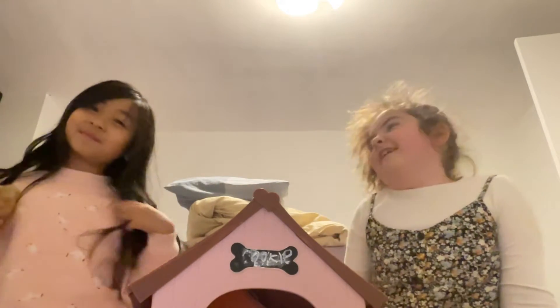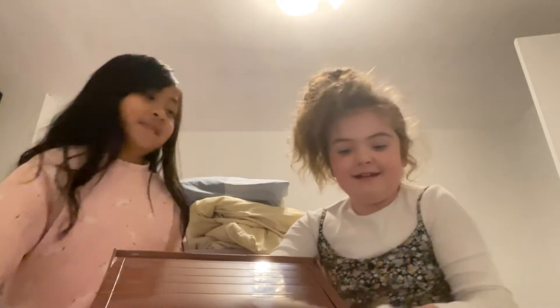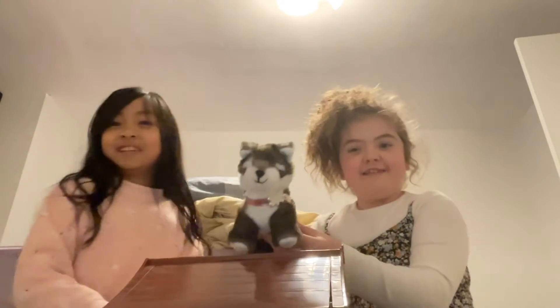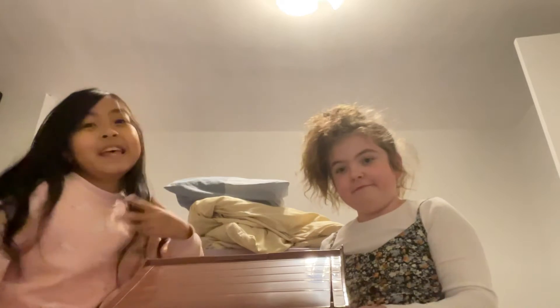Subscribe if you got it right, and like if you got it wrong. And this is mine. Yep. Let me just close the door so it won't get noisy.